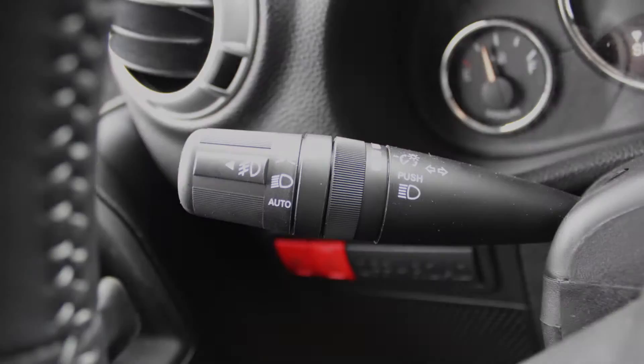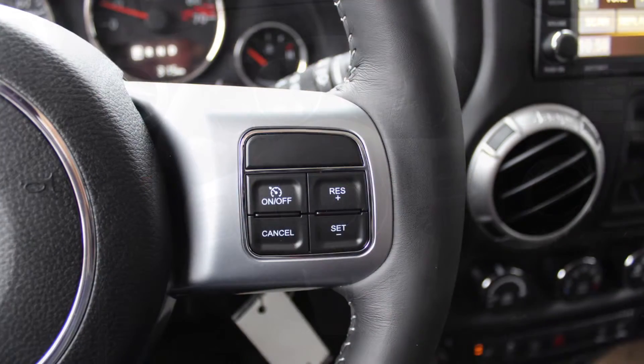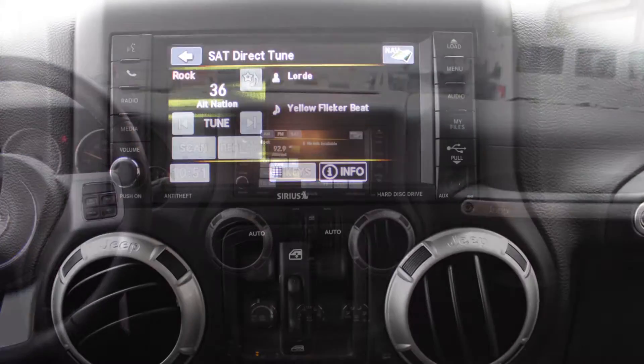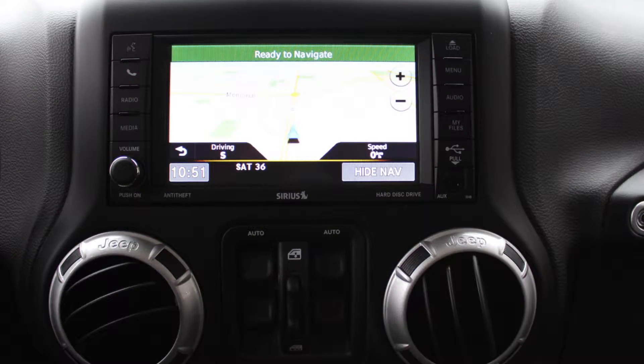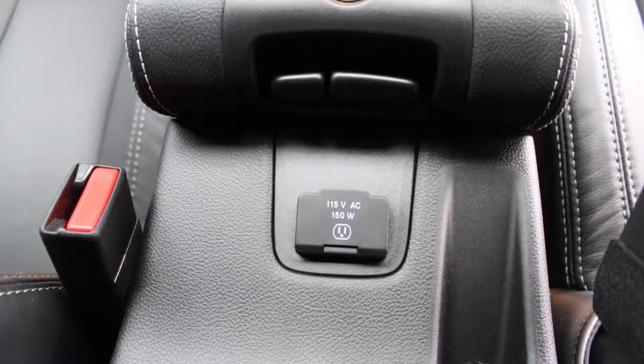Aside from your standard features, this vehicle includes a remote start system, automatic headlamps, steering wheel mounted audio controls with cruise control, a touch screen media center with AM and FM radio, Sirius satellite radio, Uconnect voice command with Bluetooth, GPS navigation, an MP3 input jack, and a USB port.